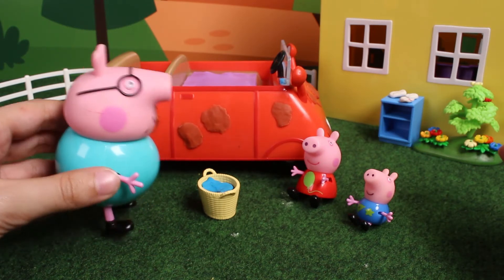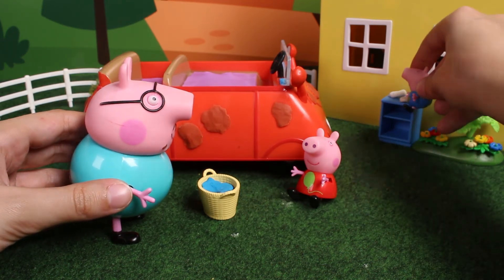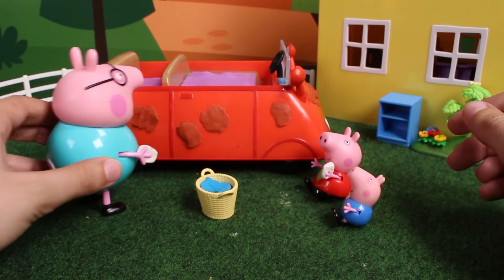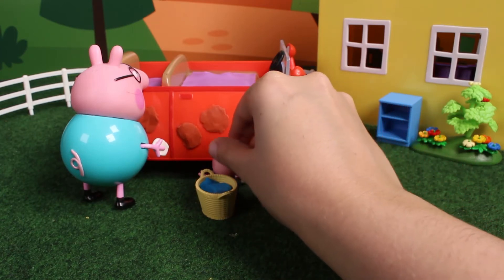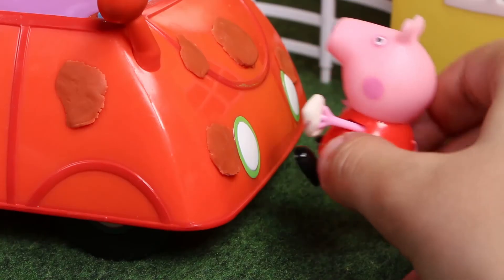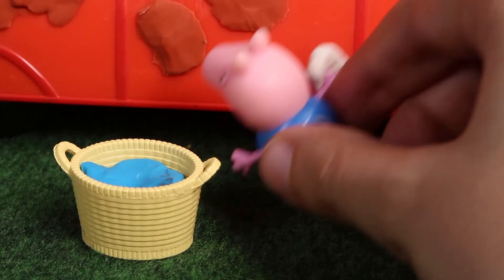George, go get them, please. Sponges! Here! Now let's clean up the car, kids. The family gets prepared. They each go to a side. Dad Pig cleans the back. Peppa cleans the front. And George cleans the doors.